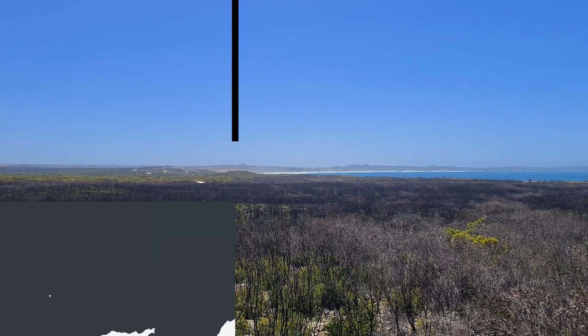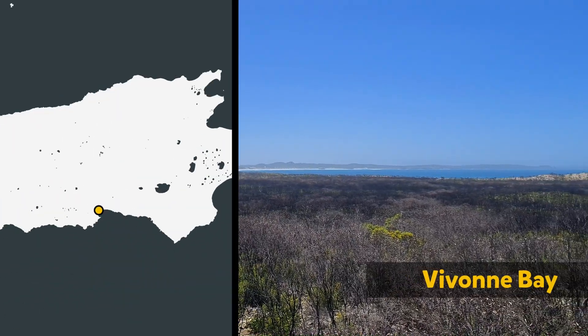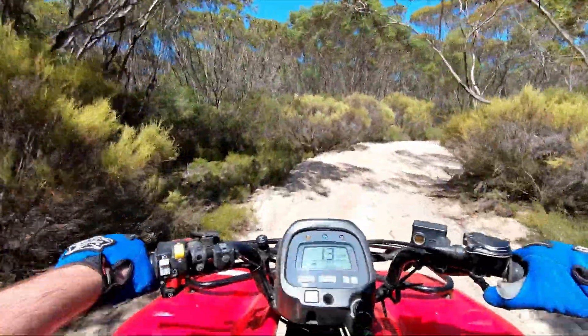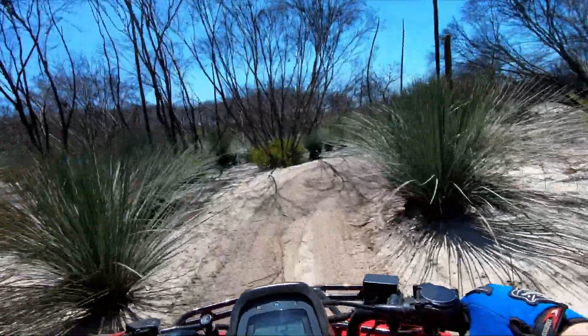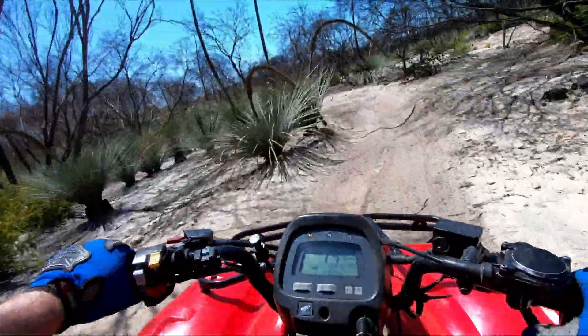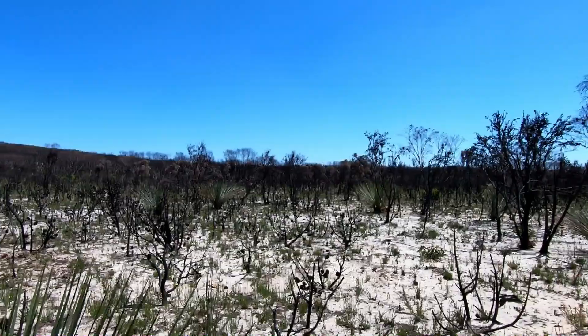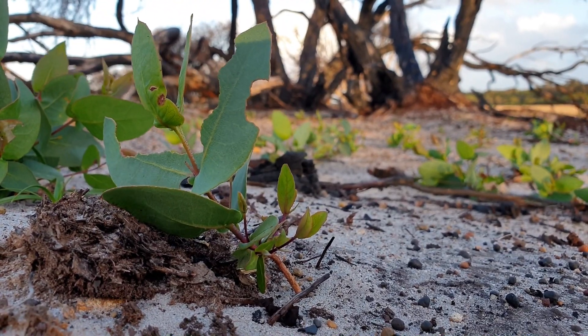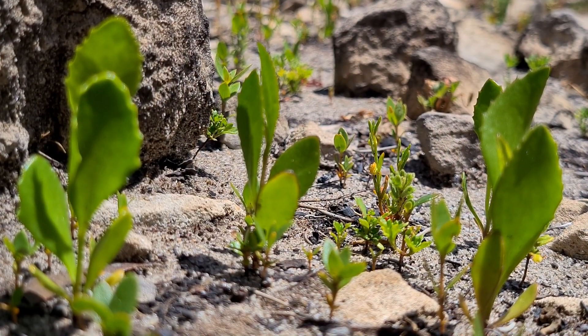Our last stop was the coastal town of Vivonne Bay. From here we hopped on a quad bike and set off through some grassland and native Australian bushland. We travelled through an area burnt during the 2019–2020 Australian bushfires and could see just how much damage was done. But when we stopped, it was possible to see a heap of new plants growing back through the ash.